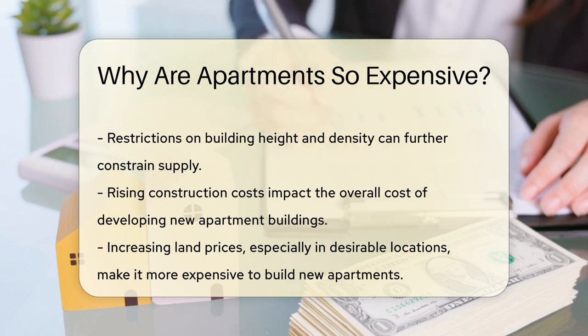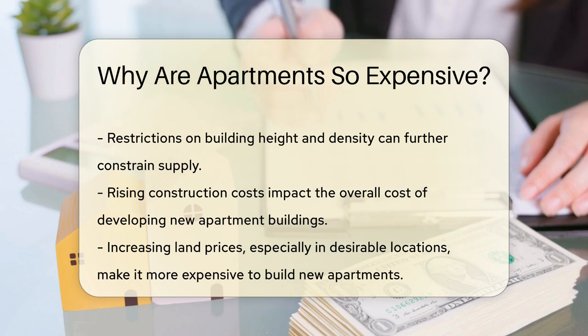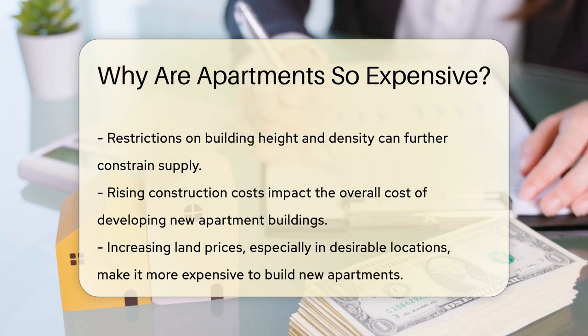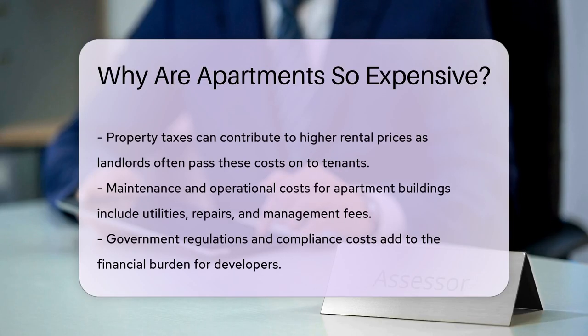Land prices have been increasing, especially in desirable locations. High land costs make it more expensive to build new apartments. Property taxes can also contribute to higher rental prices, as landlords often pass these costs on to tenants.